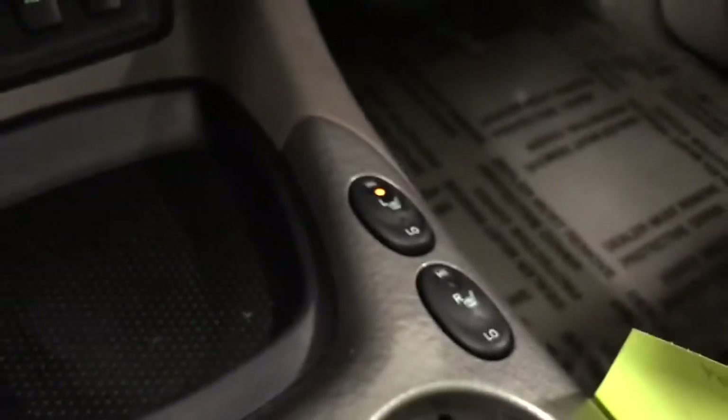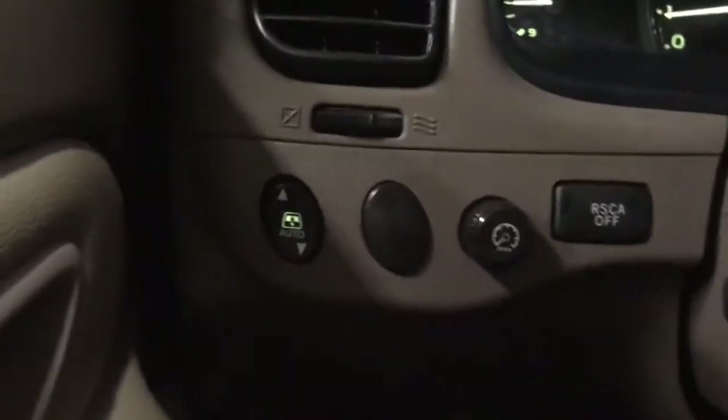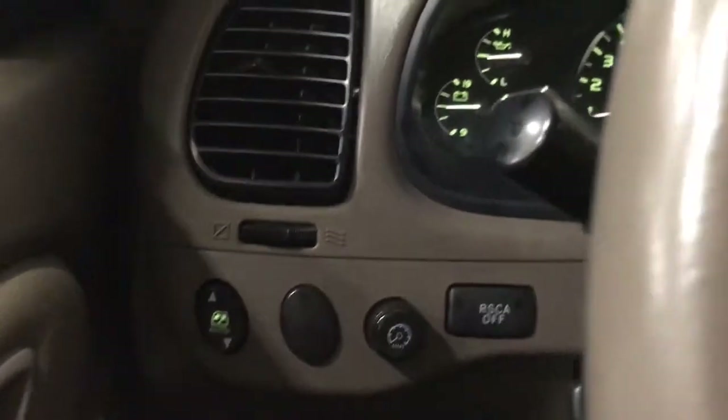Six-disc CD changer, four-wheel drive controls, as well as your four-wheel lock. Heated front seats, and all your mirror controls are in the center as well — a little different layout on this truck. Also one of my favorite features: the rear folding window right there.